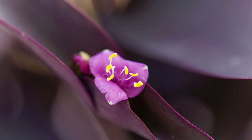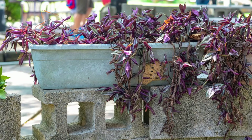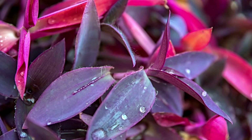Tradescantia pallida Purple Heart is a popular trailing houseplant and also a pretty durable ground cover or accent plant. It has narrow pointed purple leaves alternating along a thick segmented stem. The leaf color varies with the amount of sun and water, producing its best color in the brightest light. Shades of pink appear in the brighter sun.